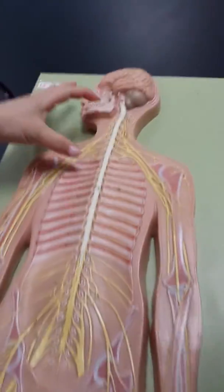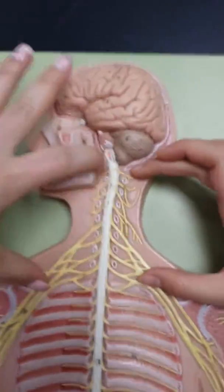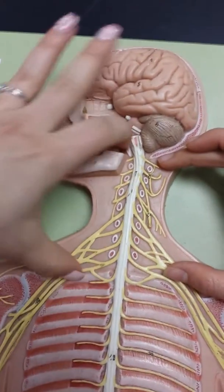Cervical nerves C1 through C8 is this area. You'll be able to count 1, 2, 3, 4, 5, 6, 7, 8. It's up here.